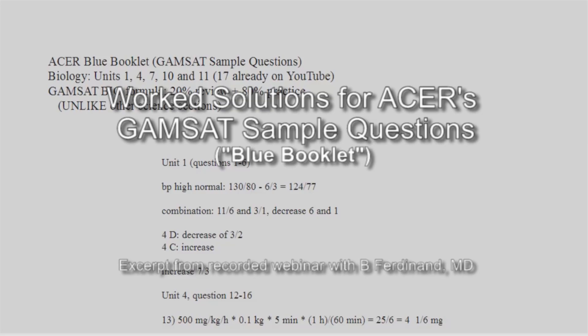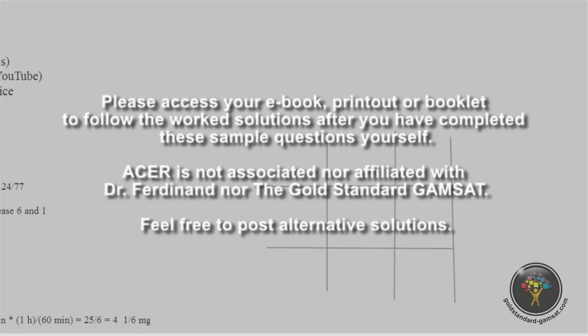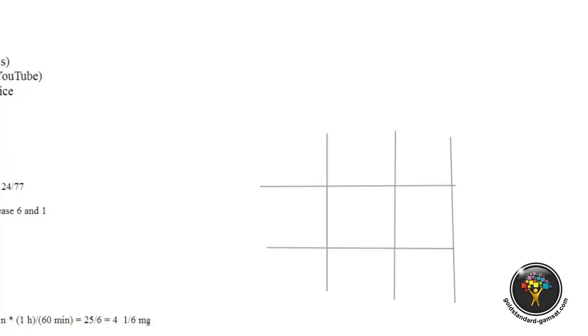Unit seven, questions 23 to 26. I'll give you a moment to take a look at it and think about it. For the first question, this is another more fish question. For those of you who have done your genetics review — as I mentioned from the outset, genetics is one of the three most important biology subjects to review, and it comes up often.